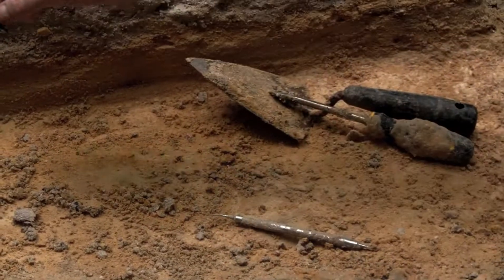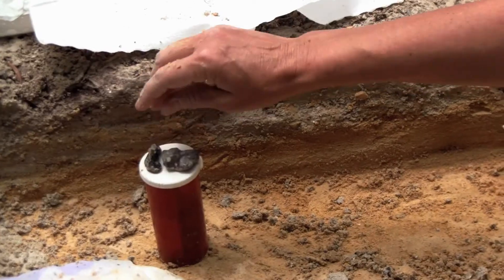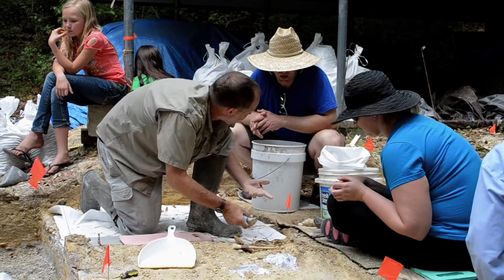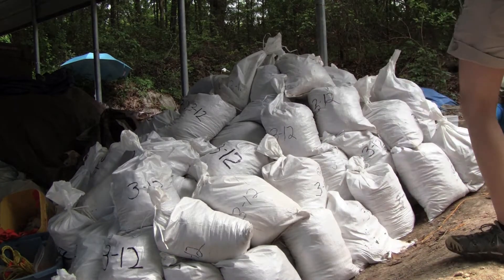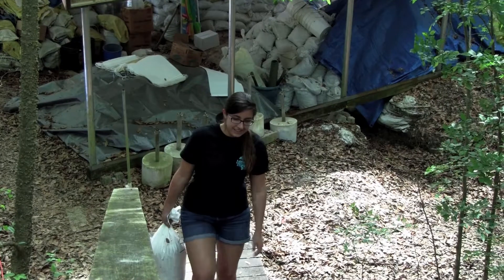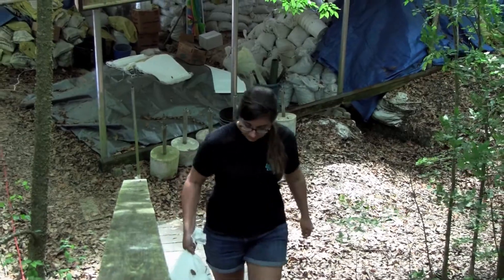We still have lots of ongoing research here on the fossils that we excavate and it's also a really nice site for public education. You'll see a lot of bags of sediment here that we excavate and haul up the stairs and screen wash.